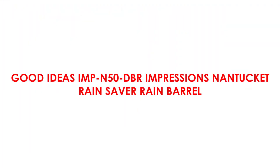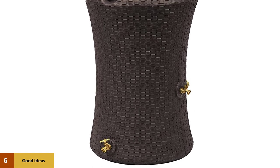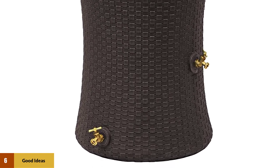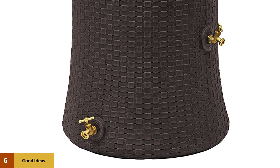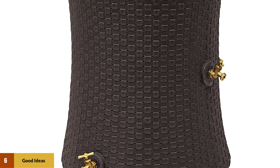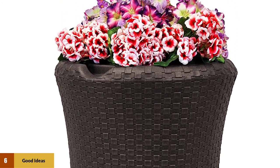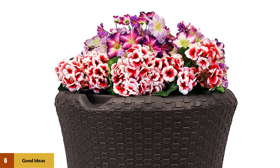At number 6: Good Ideas Impressions Nantucket Rain Save Rain Barrel. We really like this rain barrel. It does have a slightly fake plastic look despite the wicker pattern on the external wall; however, it has a number of features we look for in a good-quality rain barrel. The top of the unit has a well into which you can place potted flowers or plants. This allows the tank to be disguised and prevents it from being an eyesore in even the most stylish gardens.